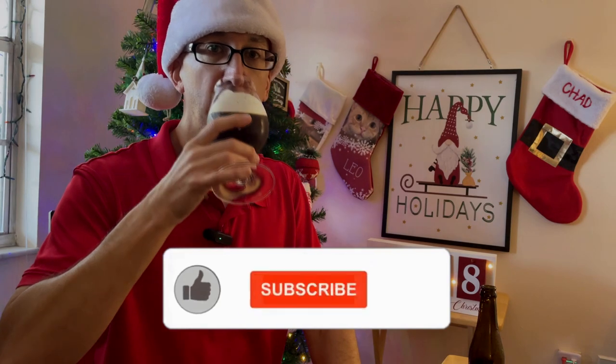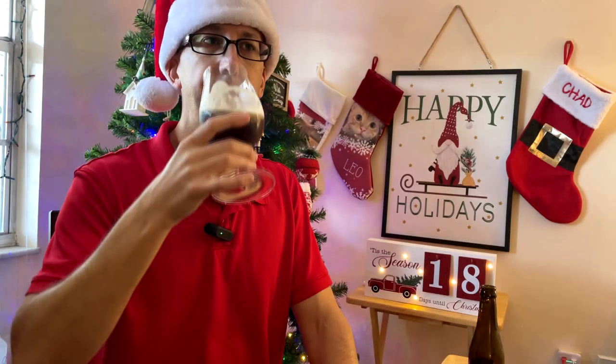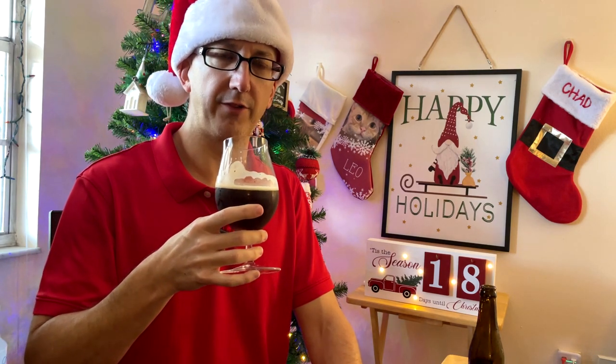Mmm. Pretty sweet. Definitely a lot of clove kind of phenolics going on there. Maybe like a tiny little bit of smokiness. But otherwise, this strikes me as like a really authentic Belgian quad. In fact, I do get a little bit of chocolate on here. I'd say it's more like a dark chocolate.